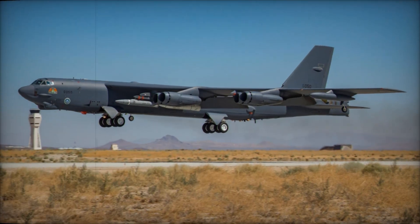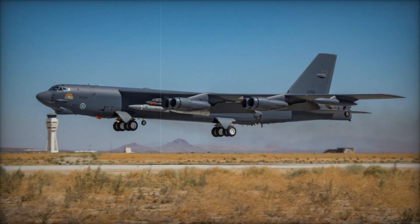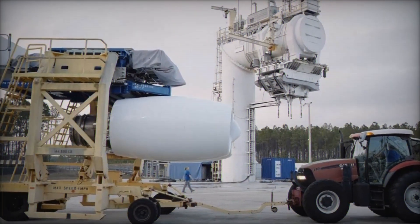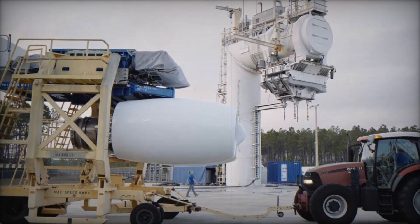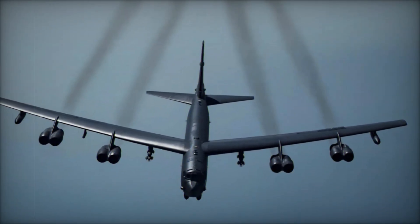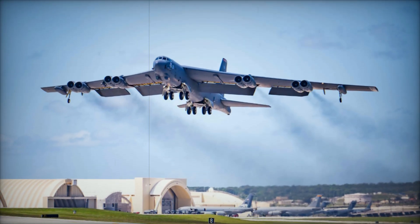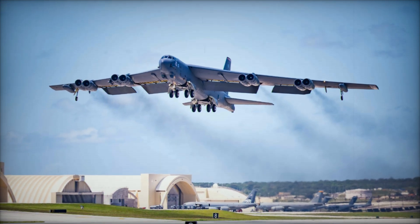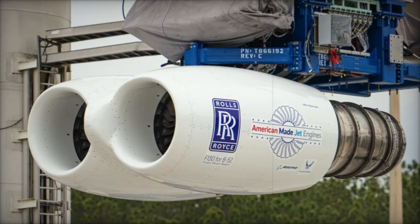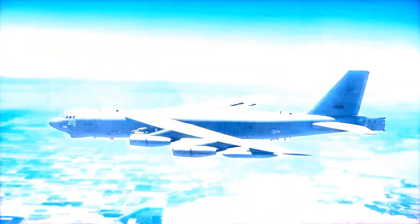The B-52J modernization program is part of a broader effort to extend the operational life of this legendary bomber, which has been in service since 1955. The program, initiated in the 2010s, aims to transform the B-52 into a cutting-edge platform capable of meeting the challenges of modern warfare. The upgrades include new engines, advanced avionics, communication systems, navigation systems, and defensive capabilities, optimizing the B-52's performance for today's complex and evolving operational environment.